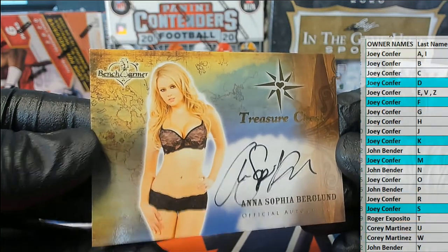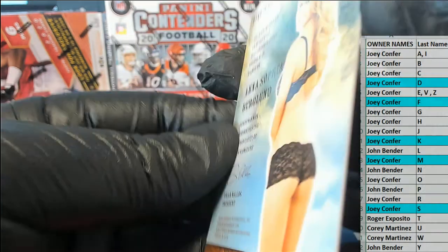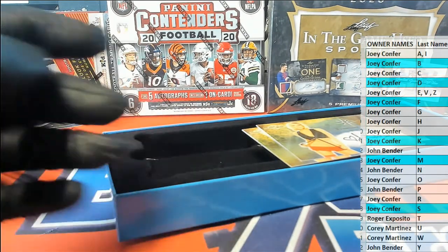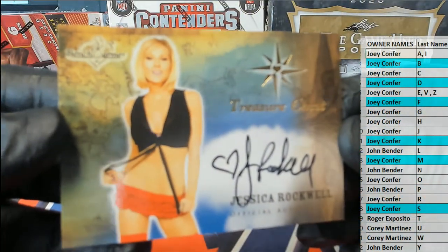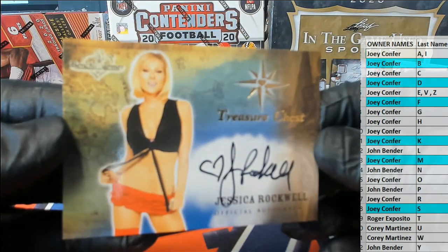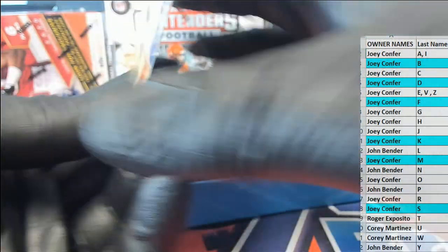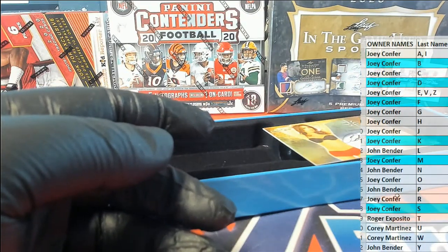Anna Sophia Berglin — once again that is B, Joey C. I think you've gotten every card so far, man. Jessica Rockwell — autograph. Letter R — that is again Joey C.